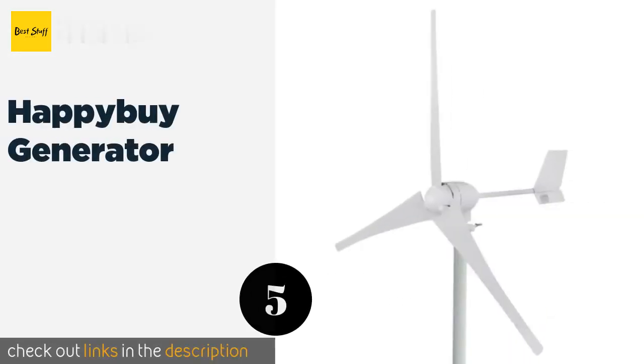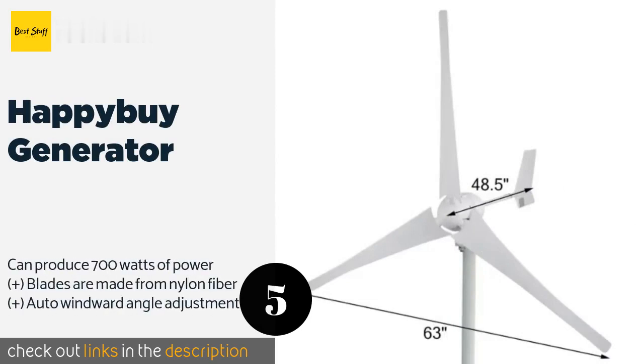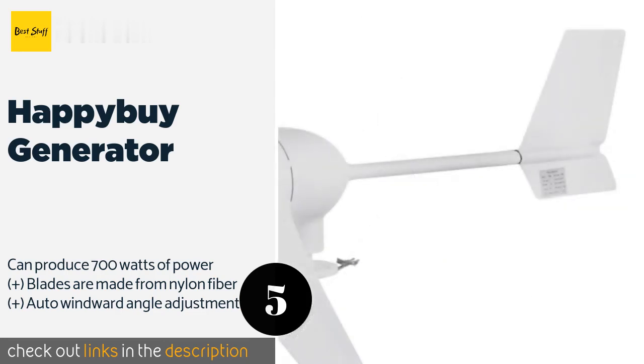The next product in our list is the HappyBuy Generator. The HappyBuy Generator is well suited to locations where the wind is constantly shifting direction, since it doesn't need to be pointed dead into it to be effective. Its wheel diameter is a touch over 6 feet, so it requires a lot of space. This product is available on Amazon for $359.